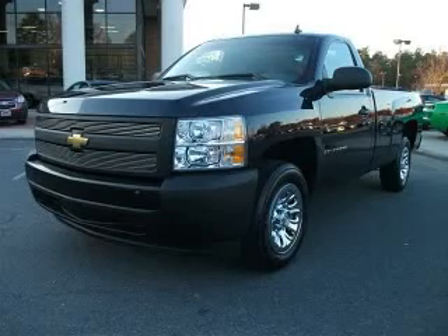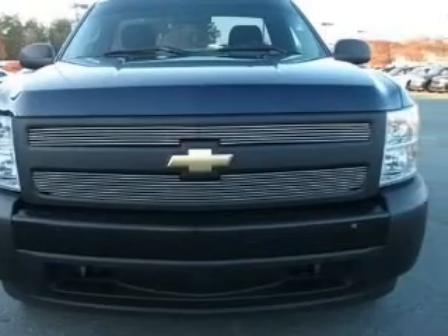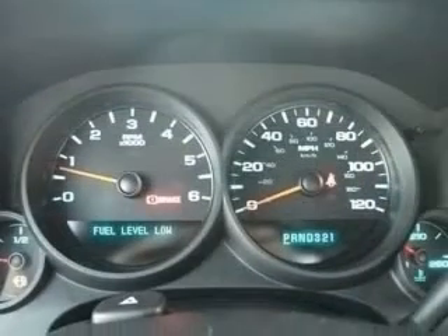We are proud to present this excellent 2008 Chevrolet Silverado 1500. This Silverado 1500 has a 4.3L V6 engine and an automatic transmission.